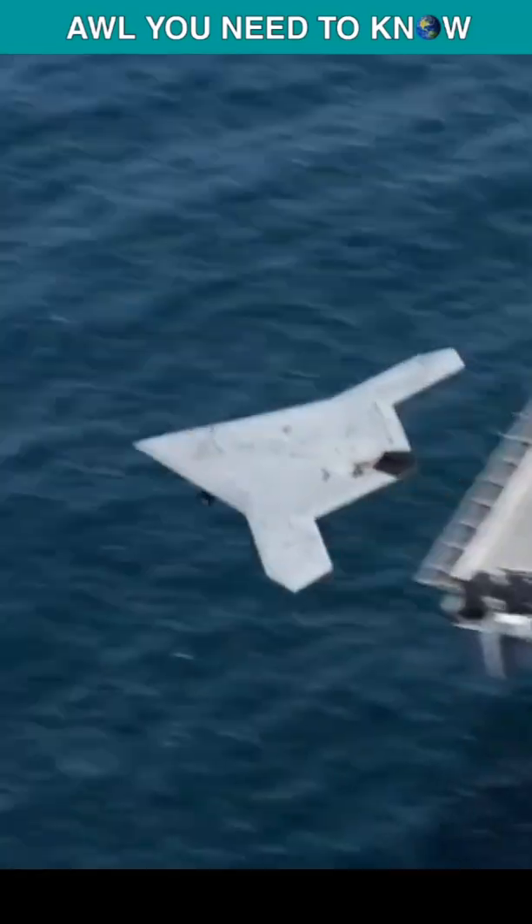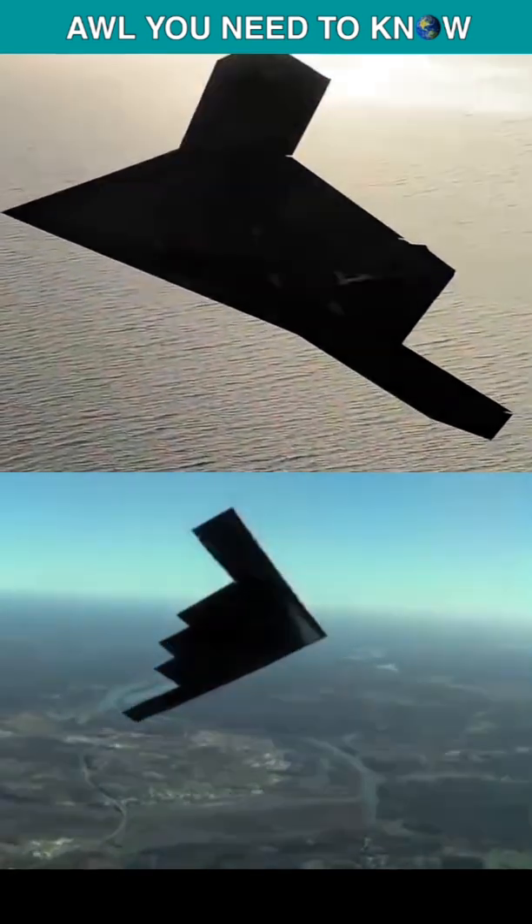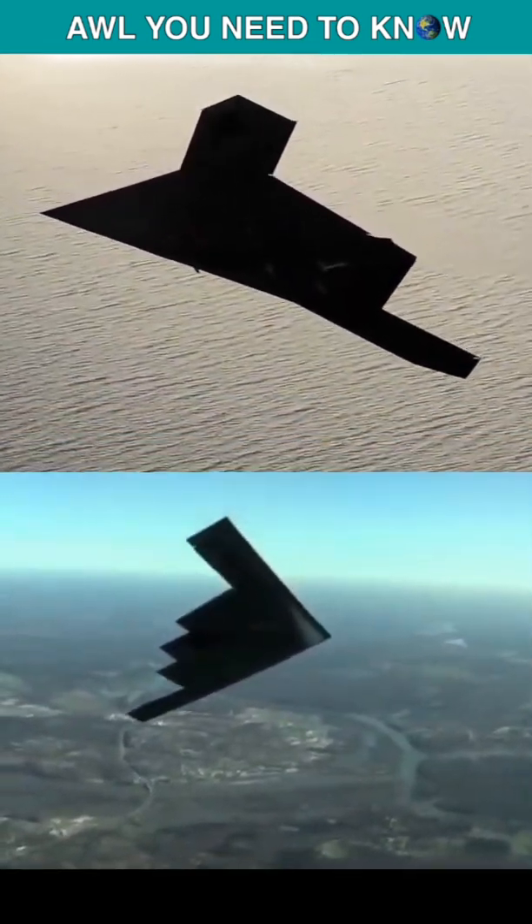Meet the X-47B of the United States Navy, the little brother of the B-2 stealth bomber. Both of these brothers belong to the same mother, Northrop Grumman.